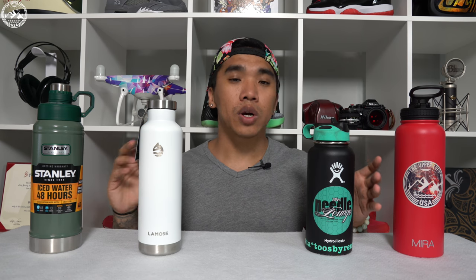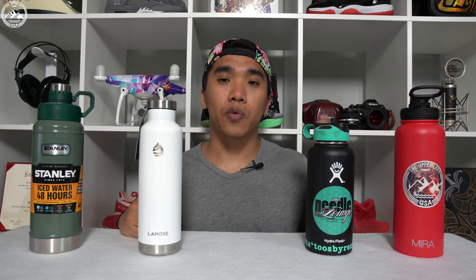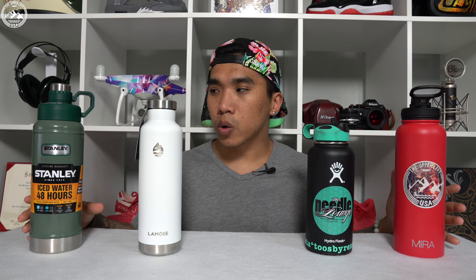Another thing to think about is warranty. The Stanley, Lamosa, and Hydroflask all offer a lifetime warranty. The Mira bottle on the other hand only offers a one-year warranty, so if you care about this, go with one of those three brands. On the upside, the Mira bottle is generally the cheapest among these four brands — this 40 ounce bottle only costs around $20, cheaper than even 20 ounces in the other three brands. If you were to ask me which bottle I would buy, I would say almost without a doubt the Mira bottle, just because it is the cheapest and the results were very similar among all brands.